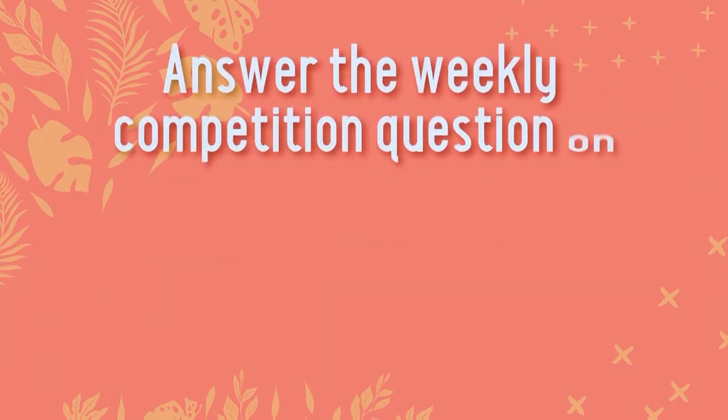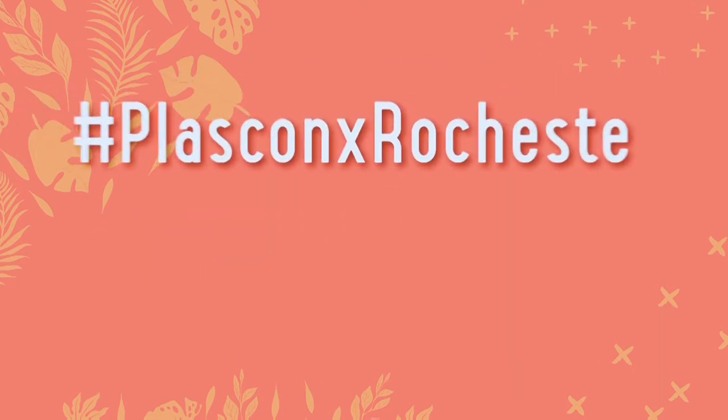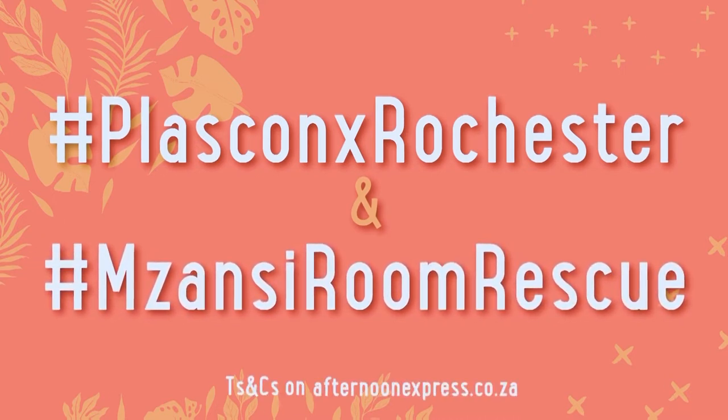Answer the weekly competition question on the Afternoon Express Facebook, Twitter or Instagram page. Remember to include the hashtag #PlasconXRochester and #MzansiRoomRescue. T's and C's are on AfternoonExpress.co.za. That's Mzansi Room Rescue brought to you by Plascon and Rochester.